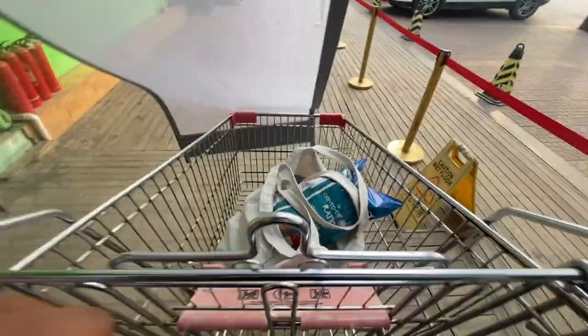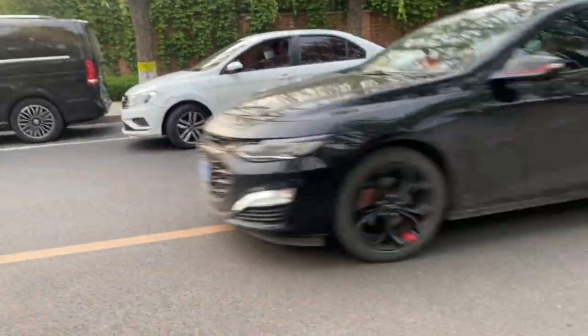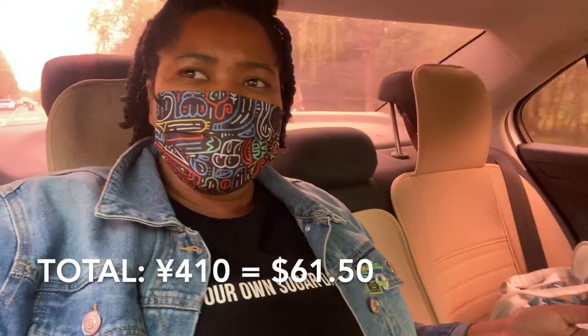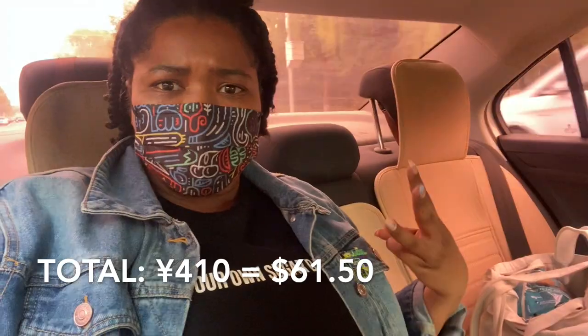My taxi is here — let me not get hit by all these cars. I'm headed home with my bag of groceries. I definitely spent way more money than I wanted to, but that's what always happens at the international grocery store. For 410 yuan, which includes three bottles of wine and a bottle of vodka plus the various food items, I don't think it was that bad of a deal.